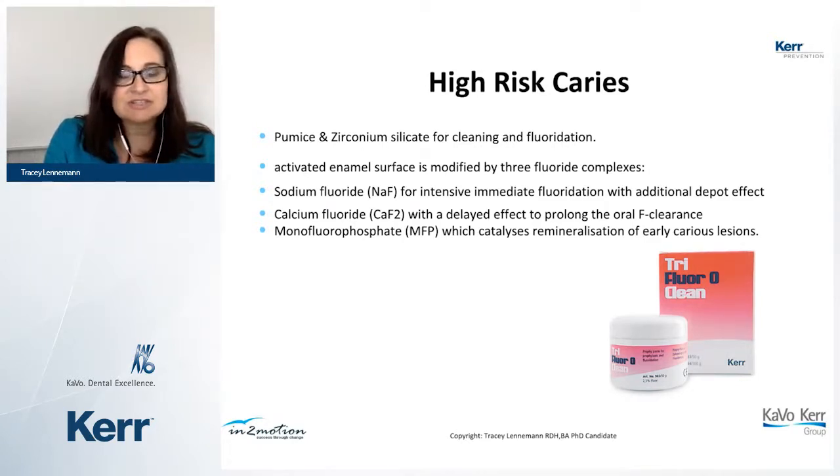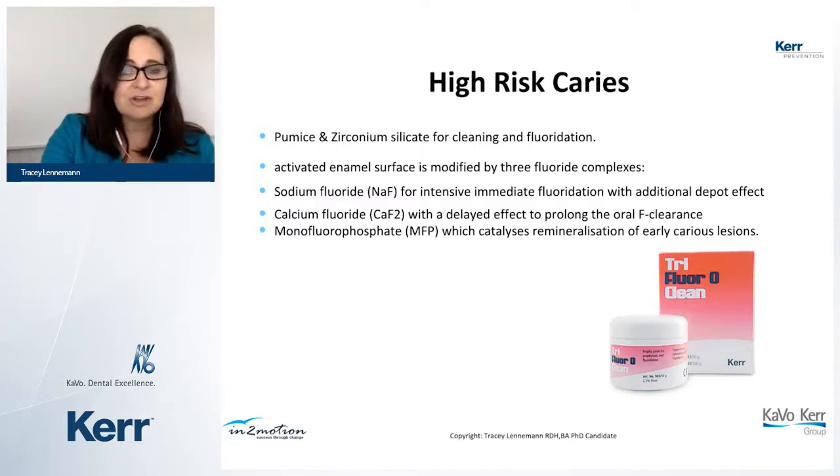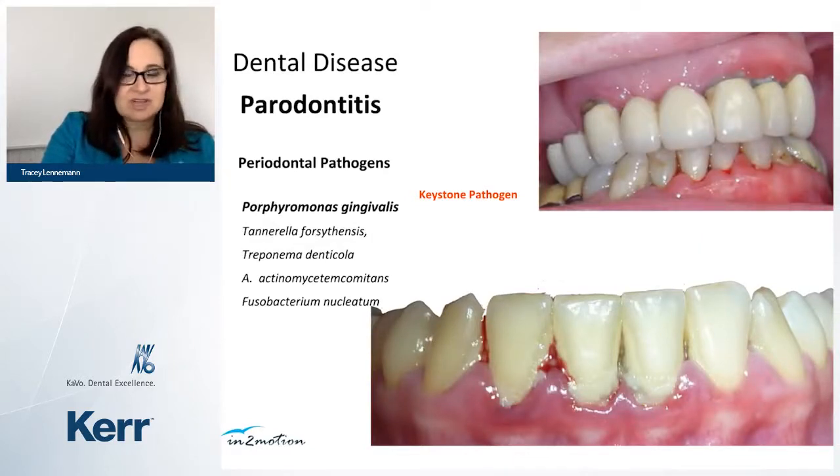Another innovation is the DiagnoCam, which uses transillumination — light over the top of the tooth — to illuminate and visualize decay not affected by stain or calculus. It's almost like an x-ray without the radiation, a unique diagnostic technology. For high-risk caries patients, Care has TrifluoroClean — a silicate used for cleaning and fluoridation. It activates enamel surfaces with three fluoride complexes: sodium fluoride for immediate intensive fluoridation, plus calcium fluoride for a prolonged depot effect and catalytic mineralization of caries lesions. Great for older patients with root decay and younger ones with active decay.